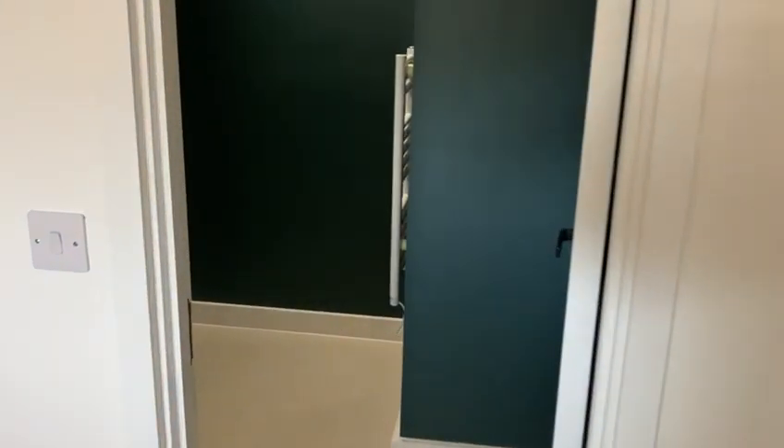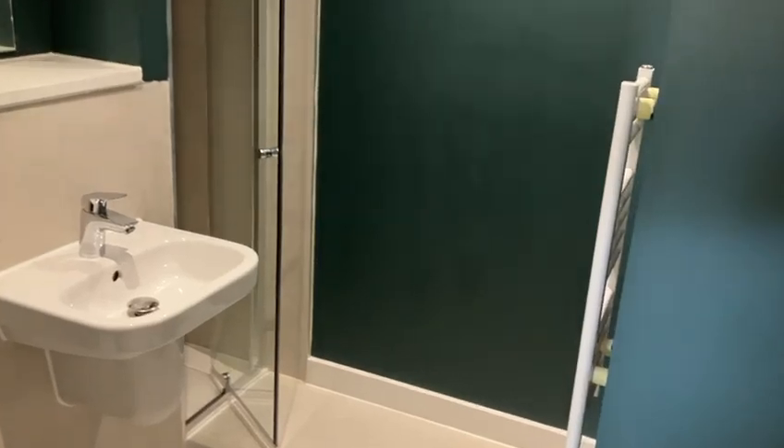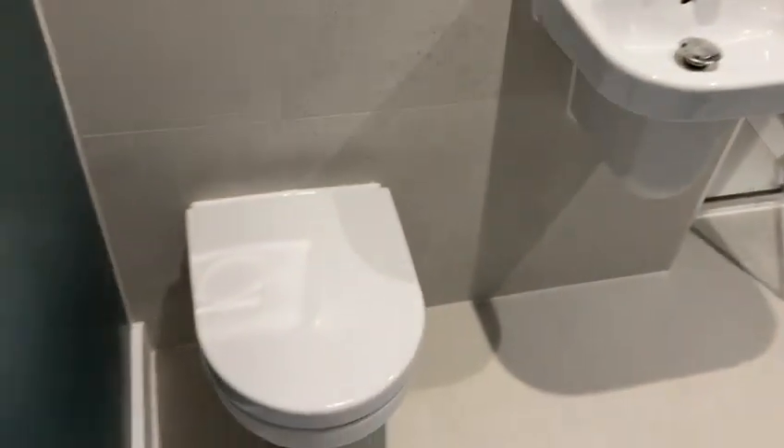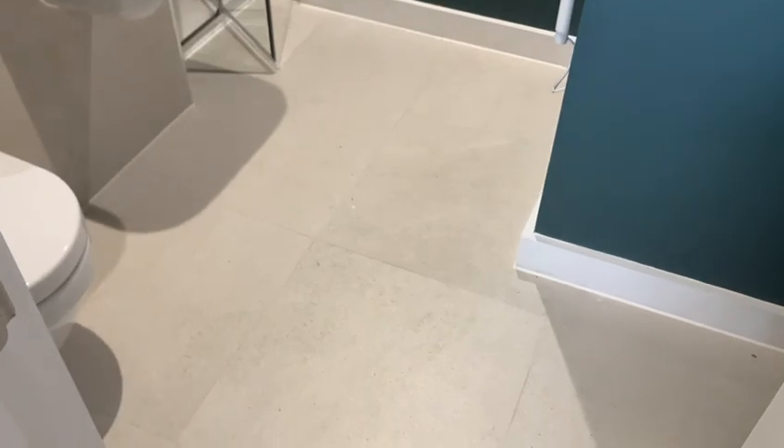And as we come in here we've got the en-suite. Good size, good finish. We have a standing shower, sink and toilet, and a heated towel rail. Again, high quality tiled floors.